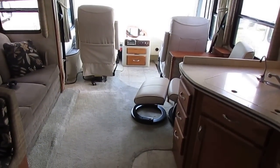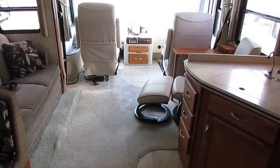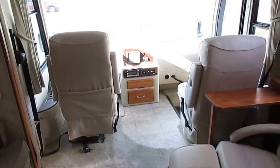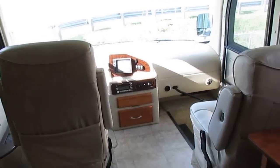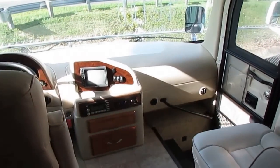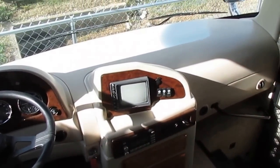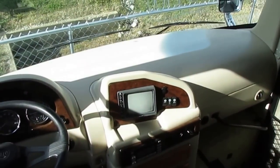Drop us an email at sales@parkwayrvcenter.com or visit parkwayrvcenter.com. We offer nationwide delivery and will pick you up for free at the Chattanooga, Tennessee airport during business hours. We have several buyers fly in every week — in fact, we've got to go tomorrow to pick somebody up flying in from Northern California. Thank you for watching, and we look forward to seeing you here in beautiful Ringgold, Georgia.